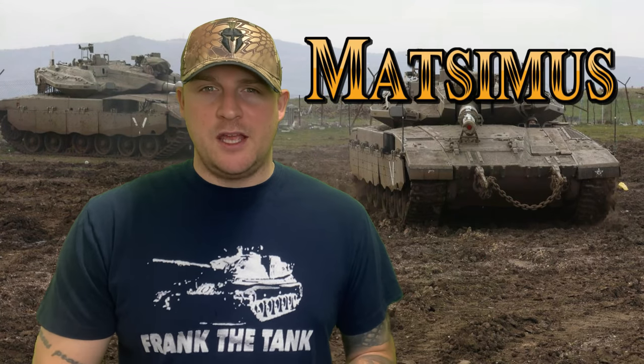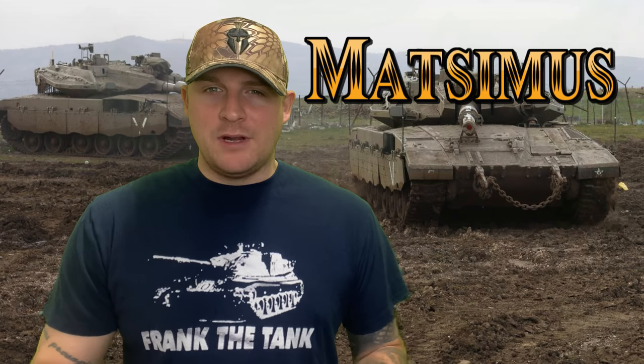Hello everyone, it's me Matt. Really appreciate you stopping by on today's video. Armored fighting vehicles are inherently quite dangerous in what they do, but sometimes accidents can happen in normal operating conditions or training.